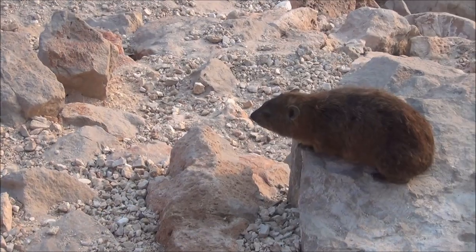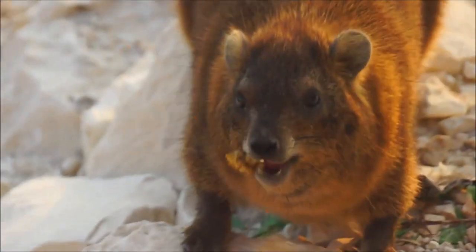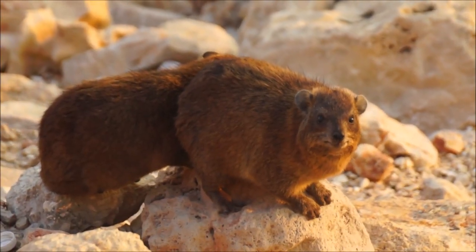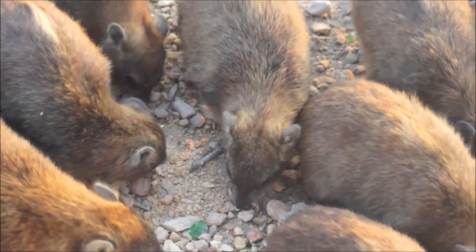There are these strange creatures living between the border of Israel and Lebanon. We have no idea what they are — they look like big fat ugly rats, or giant hamsters. Monsters. It is like a rat invasion.